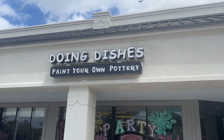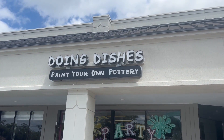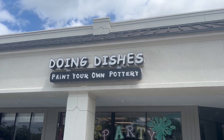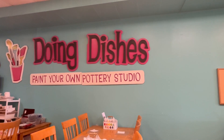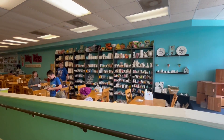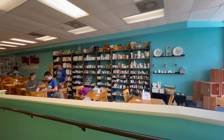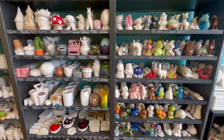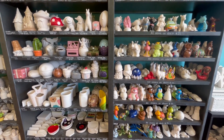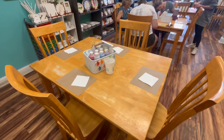Choose from a wide selection of different sculptures to paint. Whatever your interests are, they've got you covered. Then choose whatever paint colors you want and let your creativity fly. With a week for your creation to be glazed and fired, you can then enjoy your masterpiece. They are normally open Tuesday through Sunday, but extend their hours to seven days a week during the summer and the month of December. Check out Doing Dishes at 5619 San Jose Boulevard.